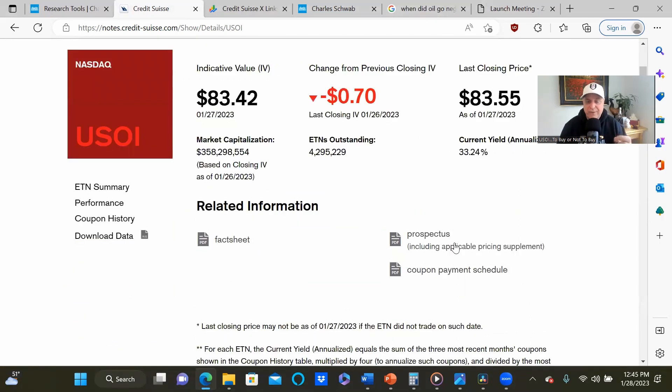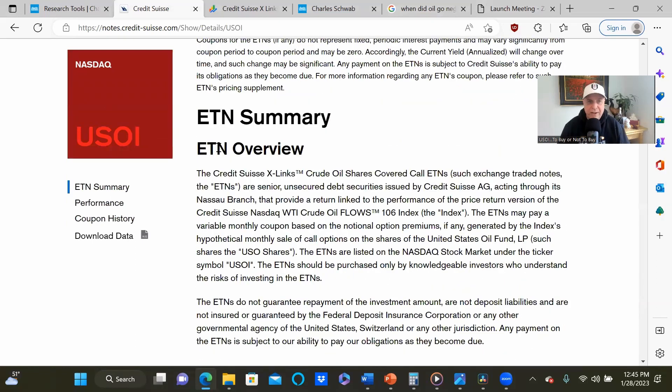So let's talk about what an ETN is — first in legalese, then in plain English. ETNs are senior unsecured debt securities issued by, in this case, Credit Suisse acting through its Nassau branch, that provide a return linked to the performance of the price return of the WTI crude oil flows 106 index. ETNs may pay a variable monthly coupon based on the notional option premiums, if any, generated by the index's hypothetical monthly sale of call options on the shares of the USO fund. So what they're saying is they're not really selling covered calls against USO — they're notionally, or hypothetically, selling covered calls against USO.